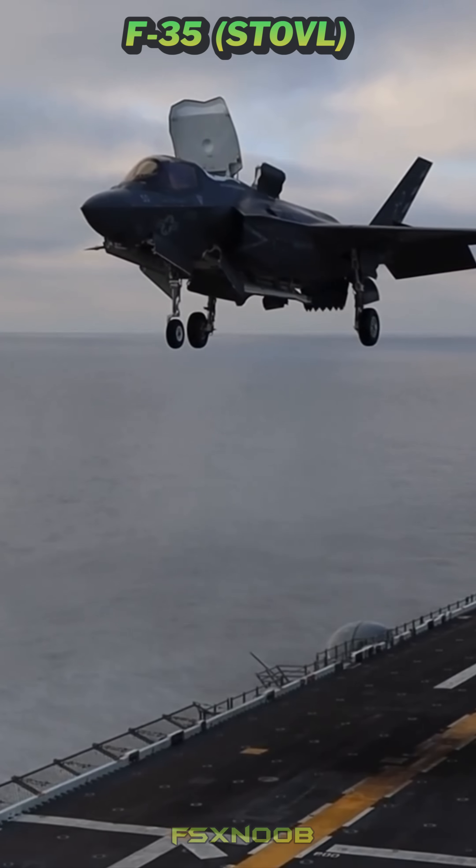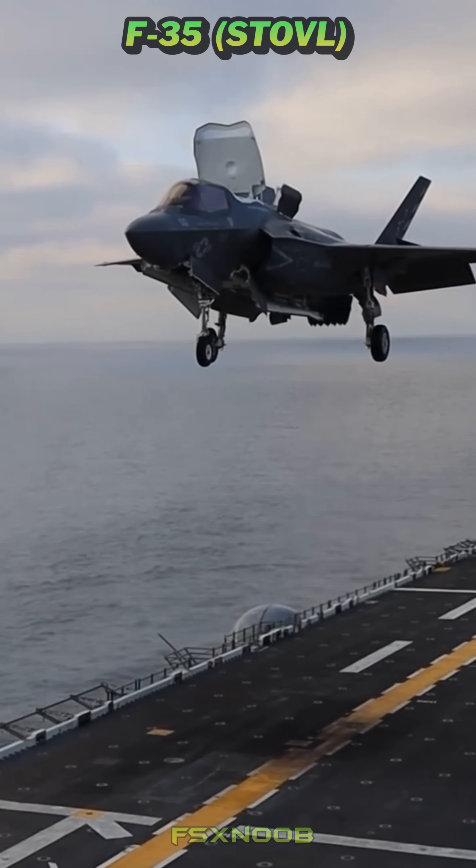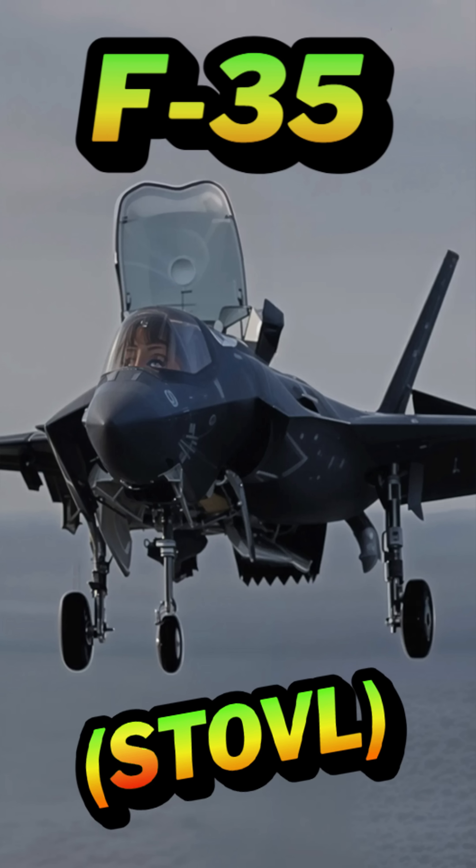This is mainly because of limits on fuel and payload. However, its ability to operate from tight spaces like amphibious assault ships and rough airstrips is a game changer for military deployment.